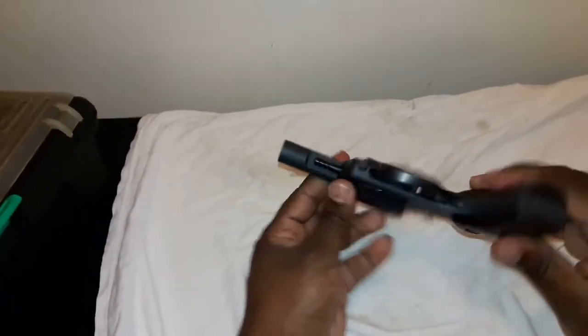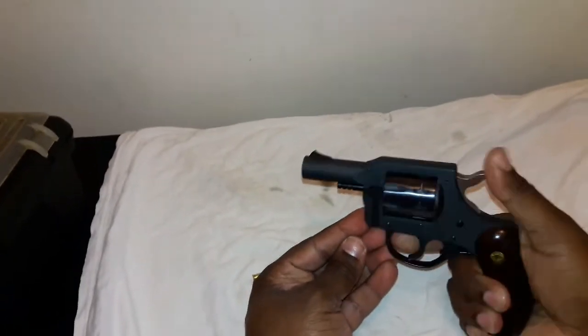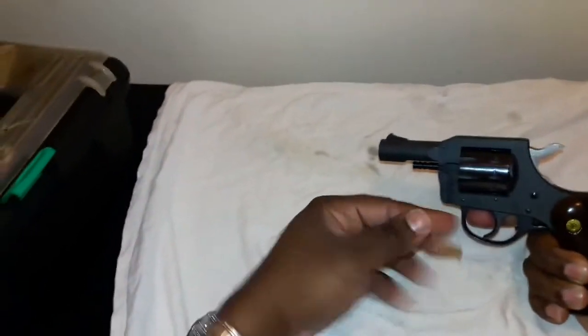I bought this gun about 10 years ago and I paid about 50 bucks for it. It has a very hard trigger pull in double action — single action is not that bad. But this gun still works.